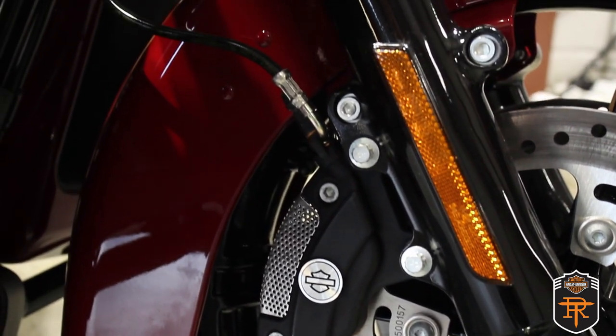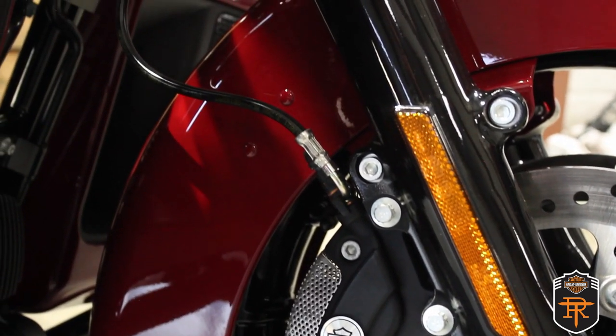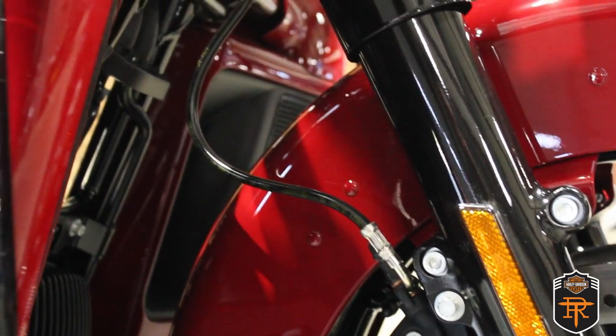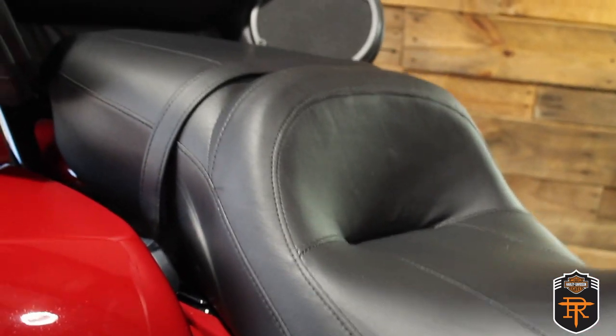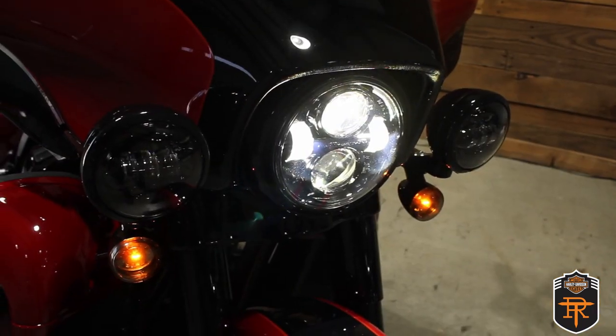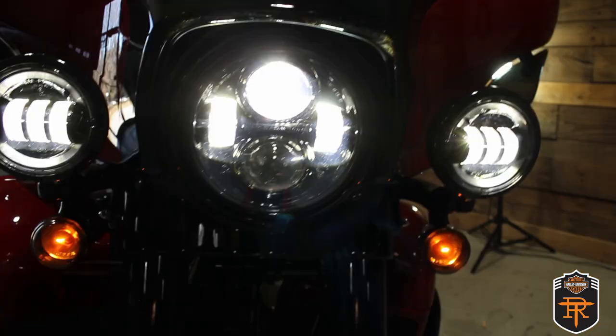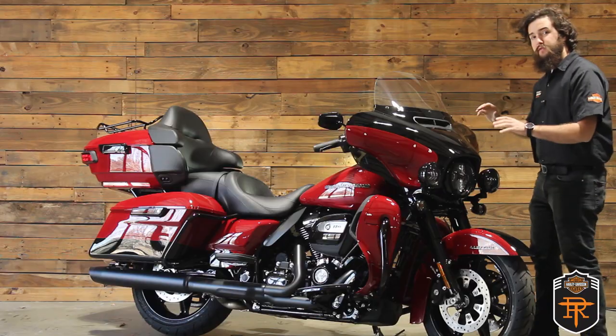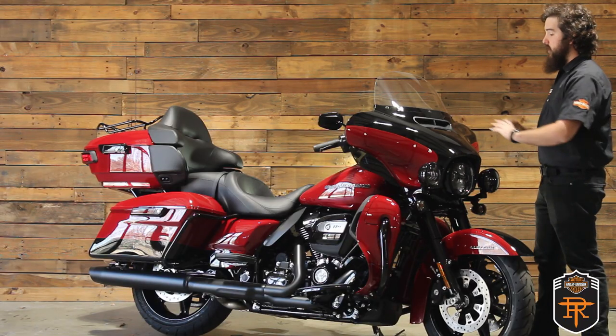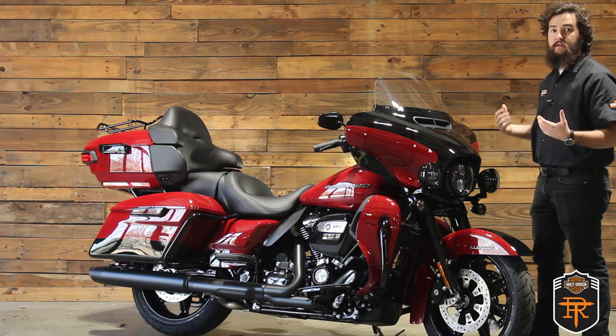Moving on up, you'll find responsive front and rear suspension with adjustable rear shocks to help you fine-tune the preload based on the weight of the motorcycle, including the rider, the passenger, and the luggage. Then we have the bright LED headlight with a set of LED passing lights on either side for that extra two-way visibility.